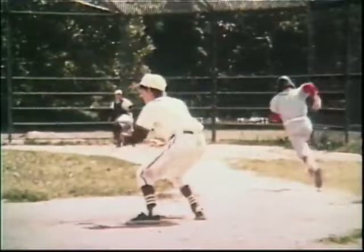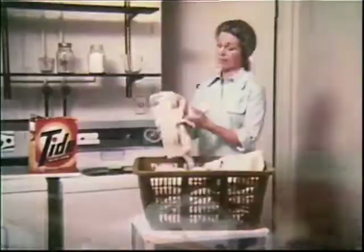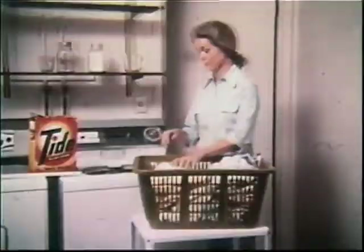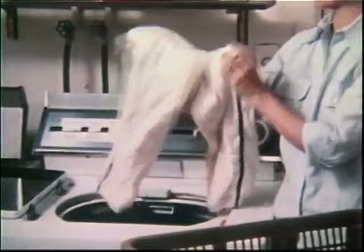Maybe detergents have changed, but kids sure haven't. They still play baseball, and they still play hide-and-seek on a rainy day, and they still get covered with catsup. And you've still got to get those clothes clean. Well, Tide can help. It can help you solve some pretty tough laundry problems and give you a clean wash. Even that dirty baseball uniform came clean, and everything smells fresh, too. When you've got kids, you need a detergent that'll do the job, and Tide does. You'll be pleased with it.